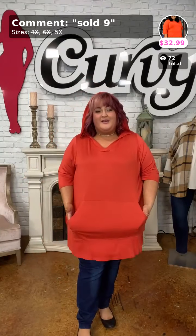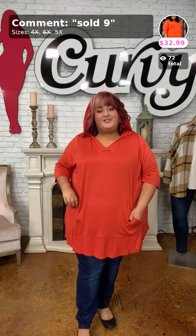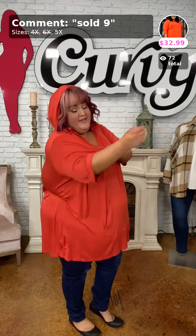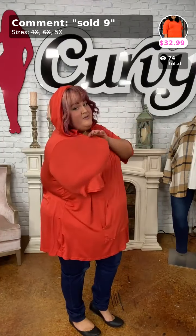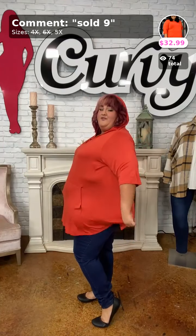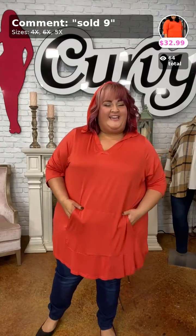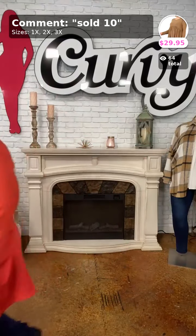Sold number 9 for only $32.99 — easy peasy to wear! Your arms aren't going to be too tight, you've got plenty of stretch, it's made of cotton spandex, and you've got plenty of length for modest coverage. Go ahead and pick this one up, sold number 9.